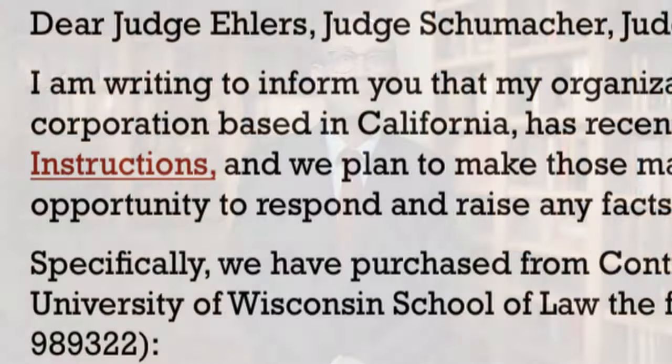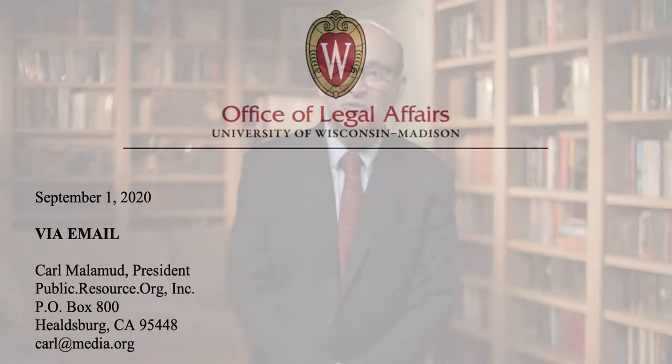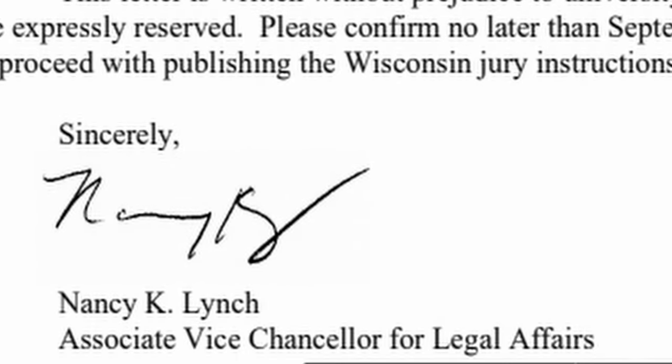That was Chad Lanning, the Wisconsin lawyer who first brought this situation to my attention. Here's what happened with Wisconsin. We sent the letter on June 1. After we didn't hear anything back for a week, I pinged the professors at the law school just to make sure they got it. I didn't hear back from the professors, but I did get a note from Nancy K. Lynch, the assistant vice provost for legal affairs of the University of Wisconsin, asking me to only communicate with her in the future. The law professors had turned the matter over to their lawyers, and I didn't hear anything at all from the judges.